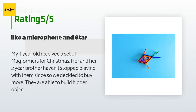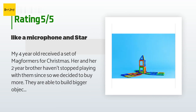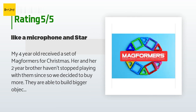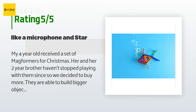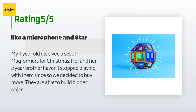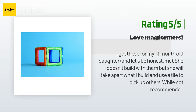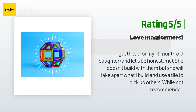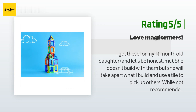A customer said: "My four-year-old received Magformers for Christmas and her two-year-old brother haven't stopped playing with them, so we decided to buy more. A small booklet is included showing how to build objects like a microphone and star. They also use their imaginations to build buildings and trucks." Another customer said: "I got these for my 14-month-old daughter — she plays with them every day and it will be a good toy to learn shapes and colors."